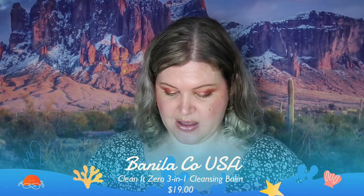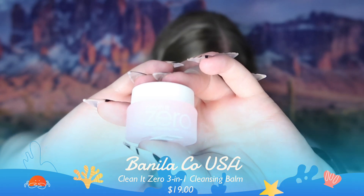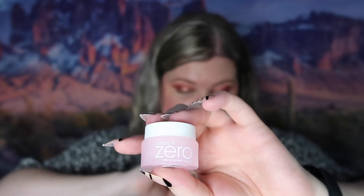The next thing we have is Finale Co USA Clean It Zero 3-in-1 Cleansing Balm. This is a sample size of 7 milliliters; the full size is 100 milliliters which retails for $19. I use a lot of these products — I like to use a balm or oil cleanser on my face to loosen and wipe off all my makeup before I really cleanse, because it just breaks up the makeup on the face.